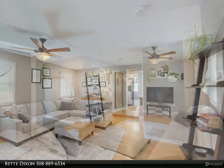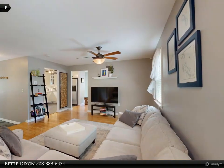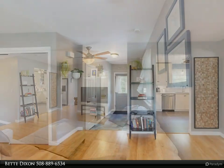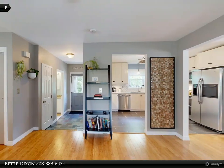The spacious main bedroom is filled with natural light, while two additional bedrooms offer flexibility. Need a family room, home office, or hobby area? The walk-up attic is ready to be finished, as is the unfinished basement.